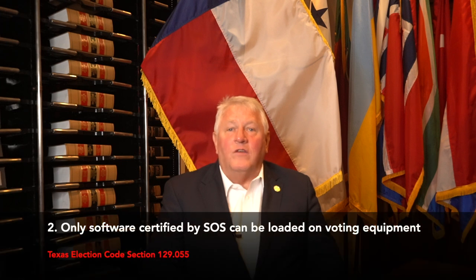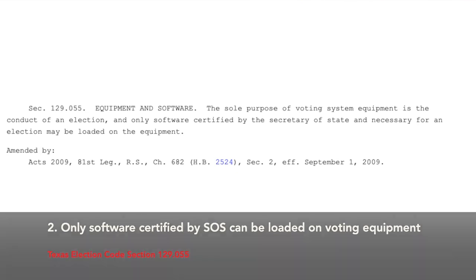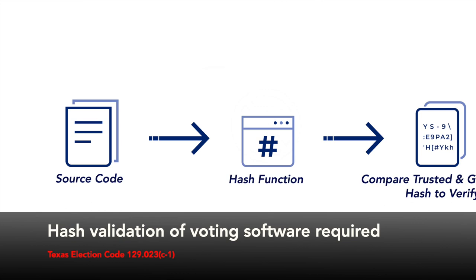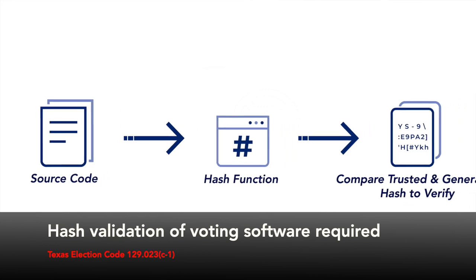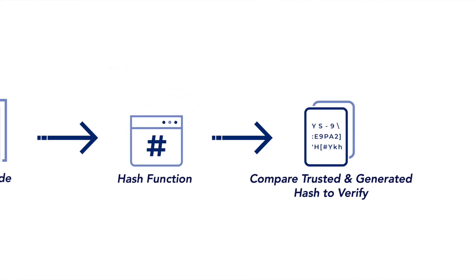Secondly, only the software that our office certifies can be loaded on voting equipment. As an additional security measure, Texas law requires that the software go through a hash validation process, which ensures that the source code of the software was not altered in any way.